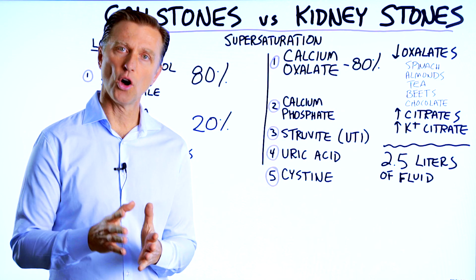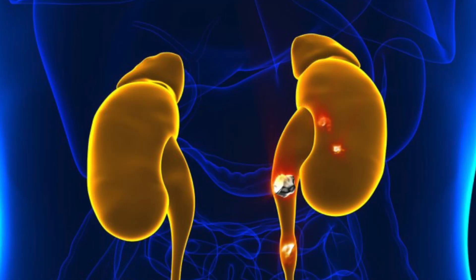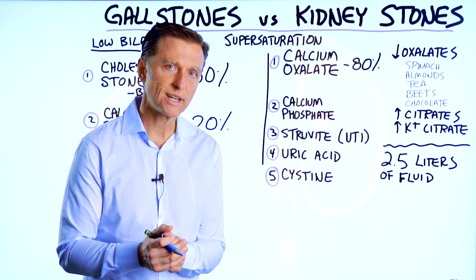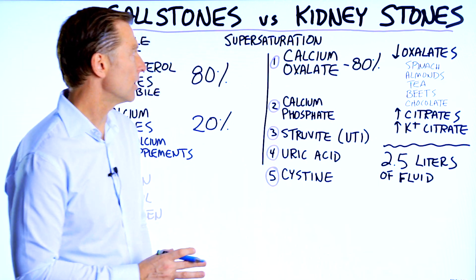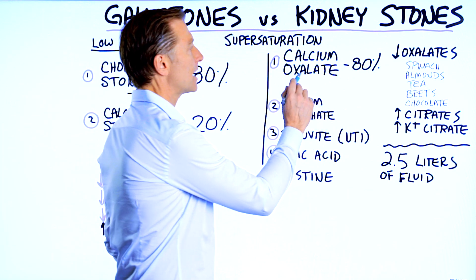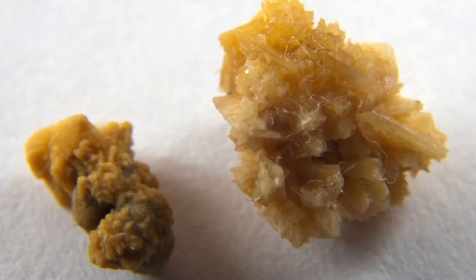Let's talk about the difference between a gallstone and a kidney stone, and how stones are forming inside your body. Let's start with the kidney stones. The most common type of kidney stone is the calcium oxalate stone — 80% of all kidney stones are this type.